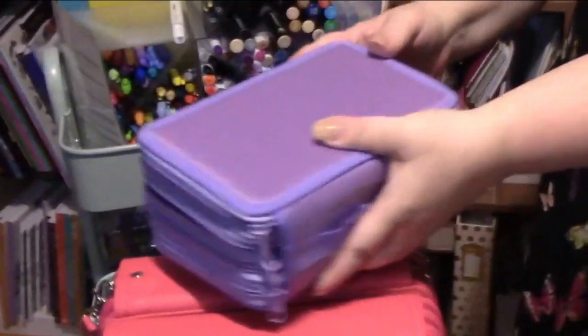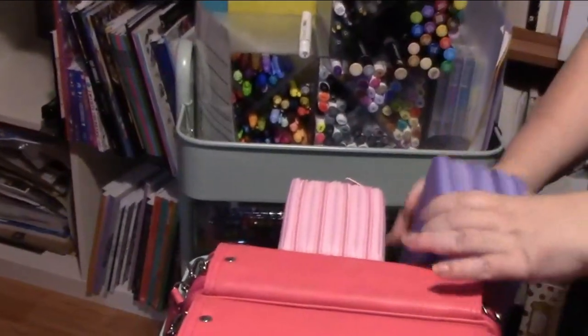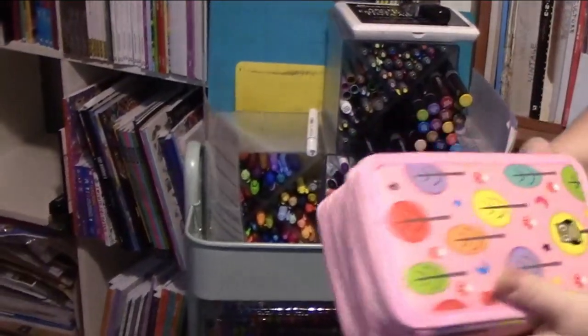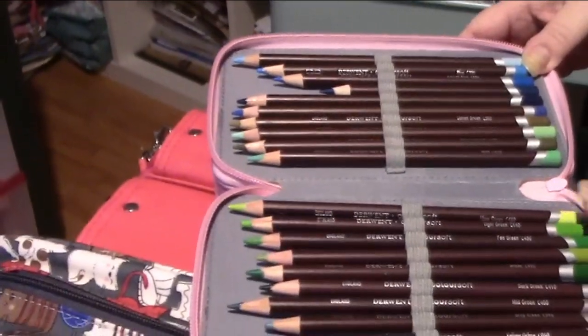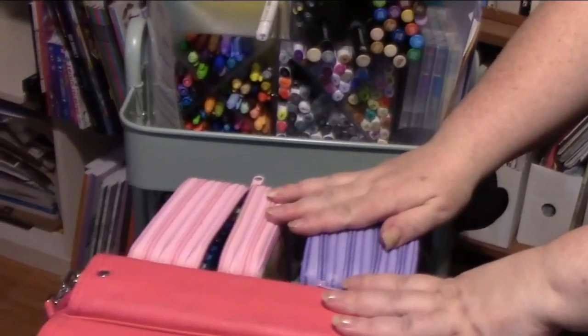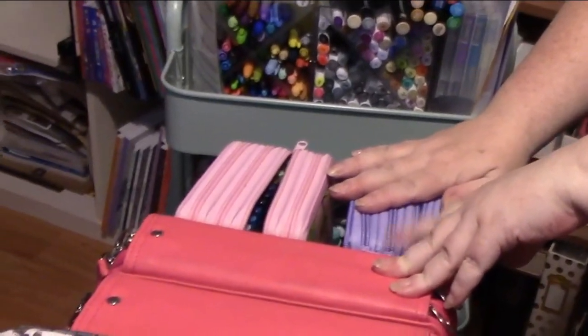Next I have my 72 cases and I love these things — they are so small and compact and handy that I kind of wish I had 72 sets of everything. In here is my Derwent Inktense, 72 to the set. Then I have another 72 case which holds my Derwent Color Softs — I can't believe I forgot what they were for a minute. So these are my Derwent Color Softs, 72 to a set. Now we're going to move over to my table area.